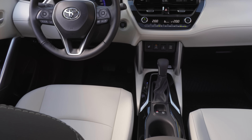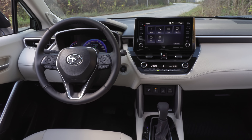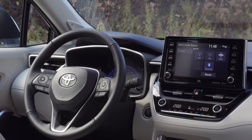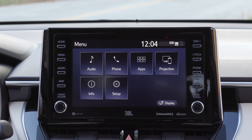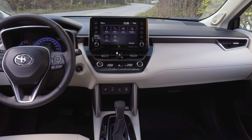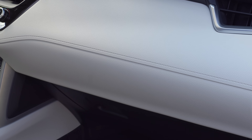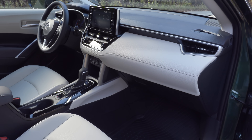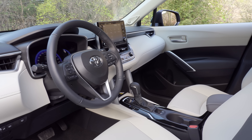The inside is a very pleasant surprise. The base trim comes with a 7-inch touchscreen, but moving up one trim to the LE you get an 8-inch touchscreen. It's not integrated into the dash, which is typical for Toyota. There are soft materials throughout — soft applique on the front dash, a nice two-tone interior — and it looks like a combination of the CHR and Corolla interiors.